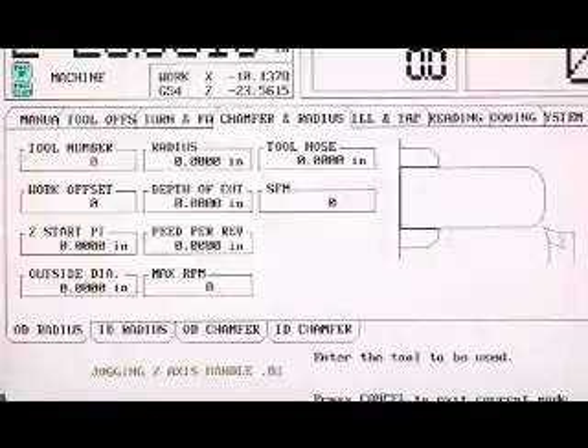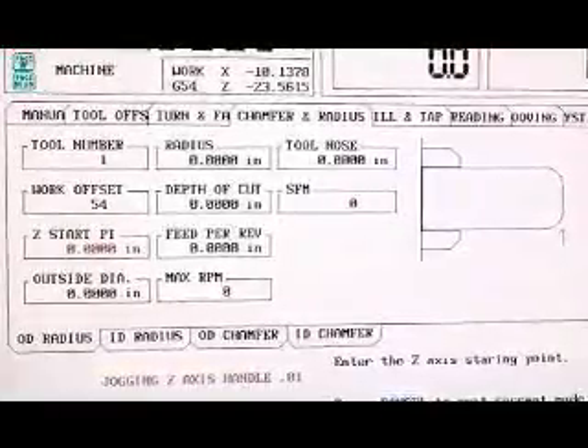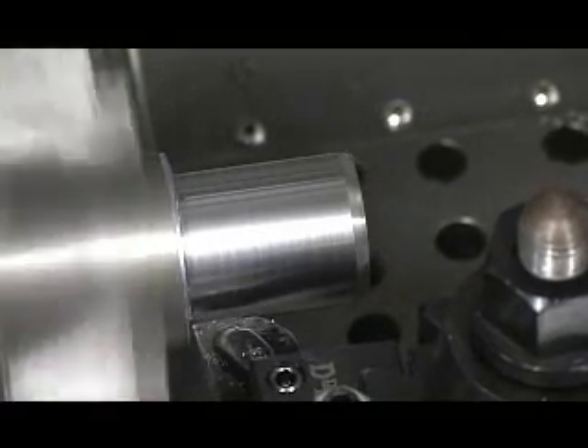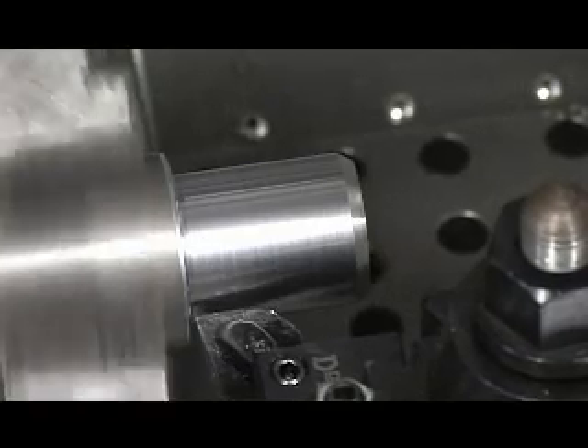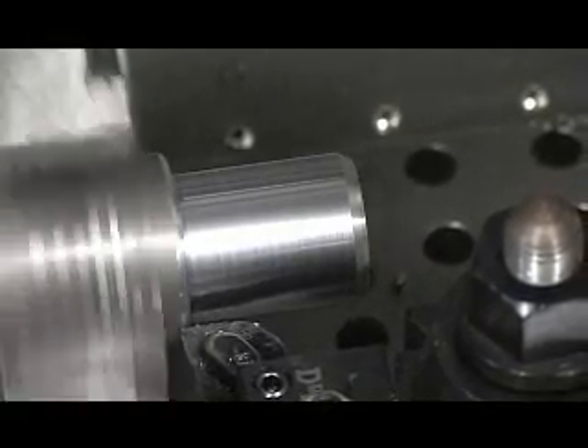Choose OD radius from the lower submenus. Again, fill in the fields with the information as prompted by the control. Select record, press cycle start, and cut the radius. Here again, the power of the Haas CNC eliminates the need to grind a special tool and to do a plunge cut to create a radius. The tool room lathe uses a standard turning tool and the power of the IPS software to complete in just a few easy steps what is a cumbersome operation on a manual lathe.